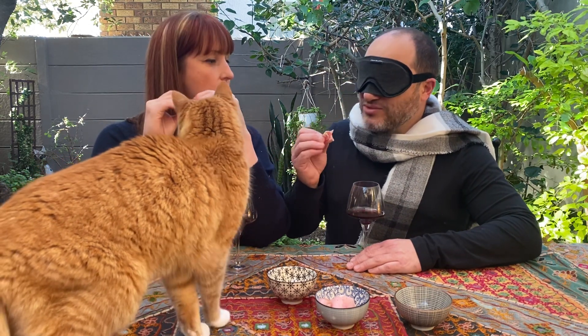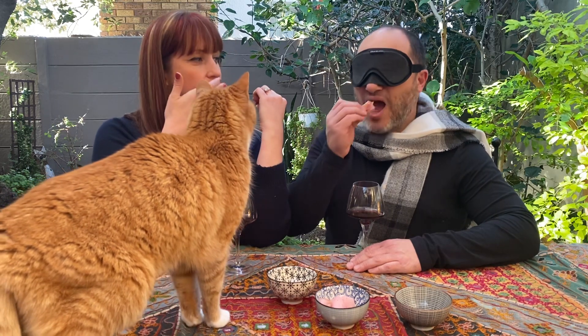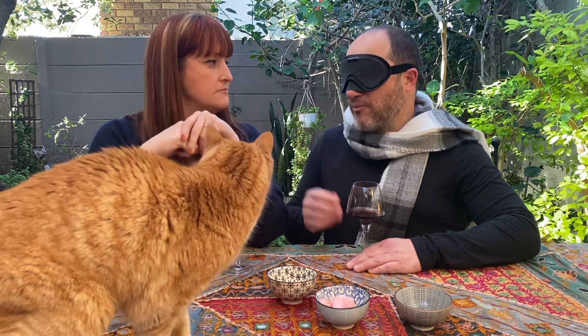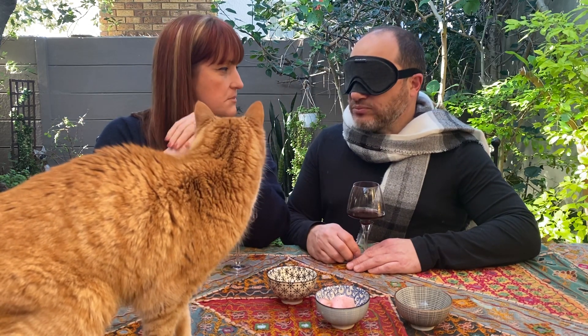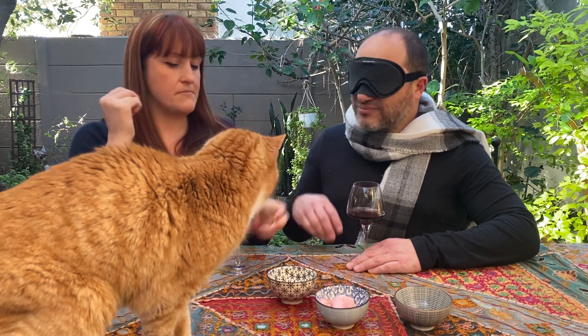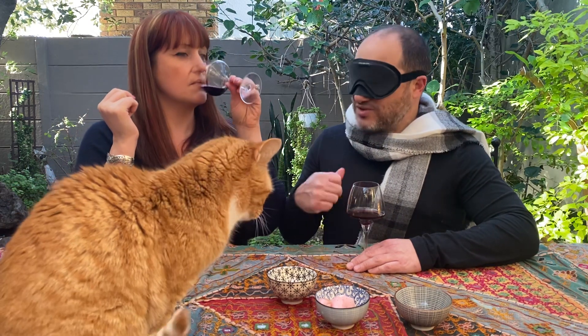It is salami — not Italian. This is German salami. German salami with Emmental cheese in it. I wasn't blown away by the first one, but the second one is calling.